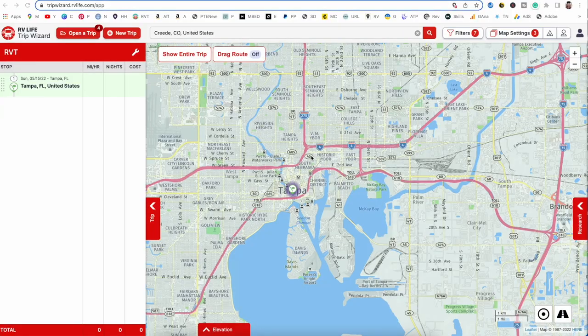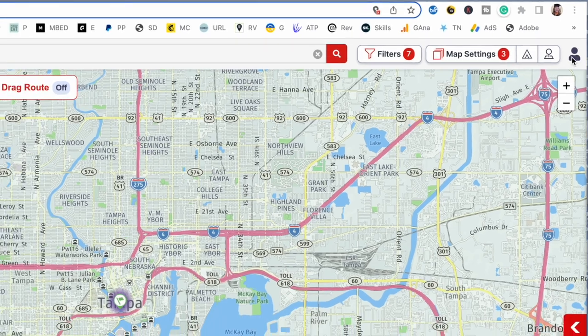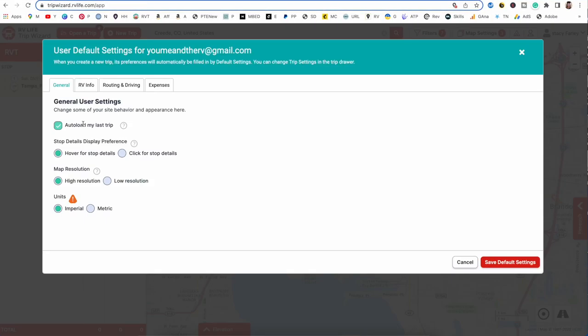Once you have joined RV Life and you go into Trip Wizard, the first thing you're going to want to do is click on this little person icon so you can update your default settings. The general user settings are pretty broad-based and not very specific, so you can go through and decide how you want to set those up. I do prefer to have auto load on so that keeps my current trip and automatically opens it every time I go in.